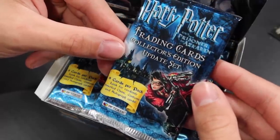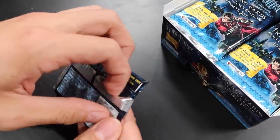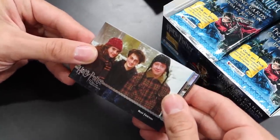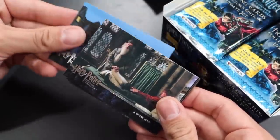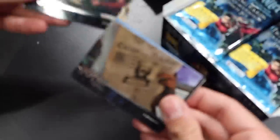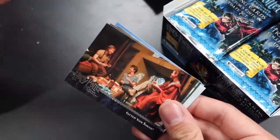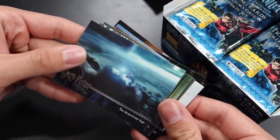Any one of the trio would be fantastic. Here is what the packs look like, and the back of the pack. The nerves are already setting in. Here we have the best of friends, the trio — we would like to see their autograph. Harry Potter leaving Privet Drive. Escape from Azkaban. Dementor's Kiss.